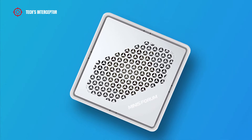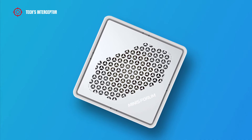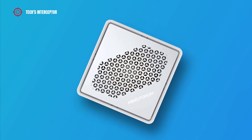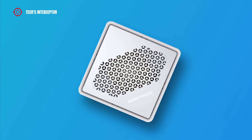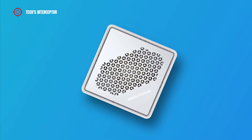Recently, MINIS Forum released information about their upcoming Ryzen 5000 X series mini-PC, which will come with a dedicated graphics card. Now they have unveiled a new mini-PC, this time powered by an Intel CPU — the TH50.